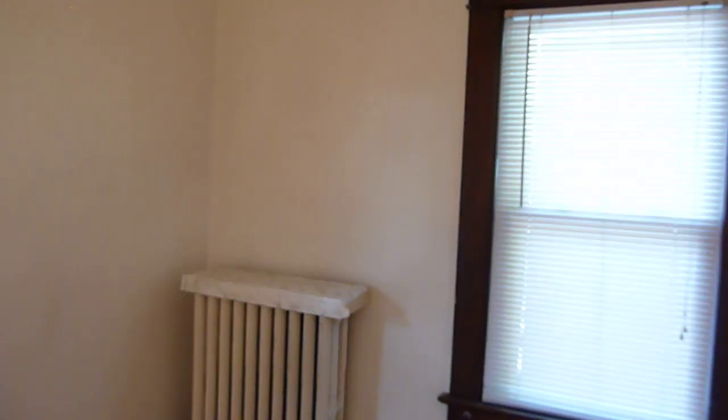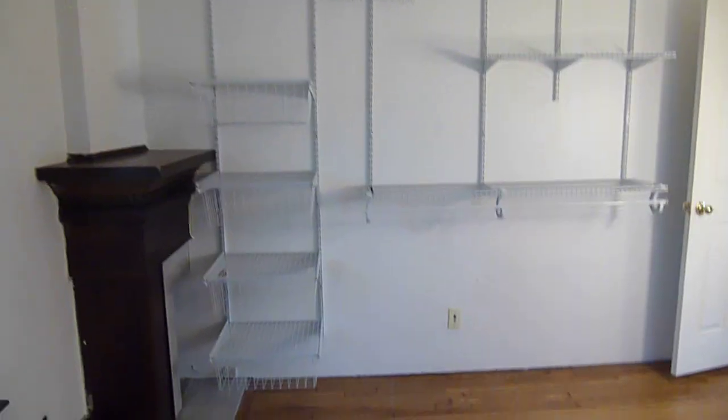This is nice — big bedroom. And this has a wall closet and a wall dresser, and about 25 square feet of shelf space.